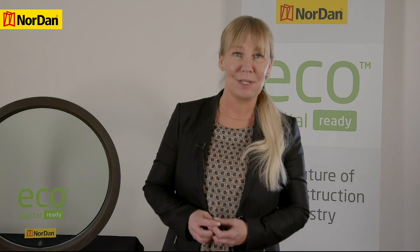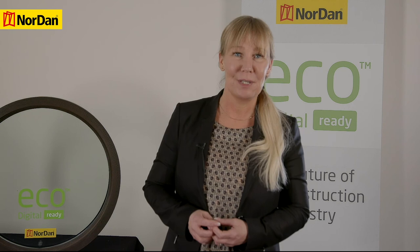Thank you for your attention and for awarding Norden Sweden with the Quality Sustainability Award 2020. Thank you.